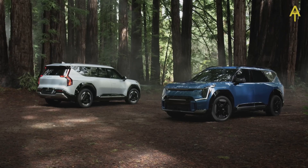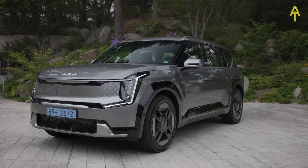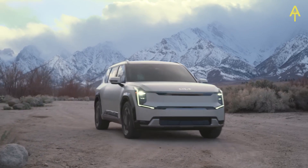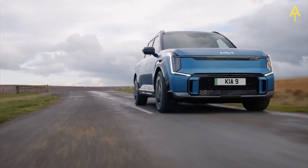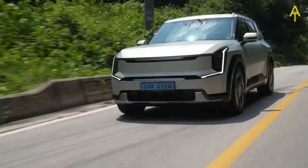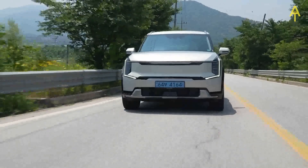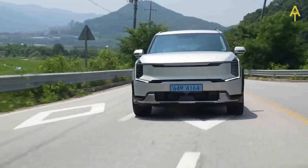The first thing that catches your eye is the captivating exterior design. Kia has masterfully blended aerodynamics with aesthetic appeal, creating a vehicle that not only stands out but also contributes to enhanced efficiency. The 2024 Kia EV9 sets a new standard in the world of electric vehicles, and its exterior design is nothing short of spectacular.